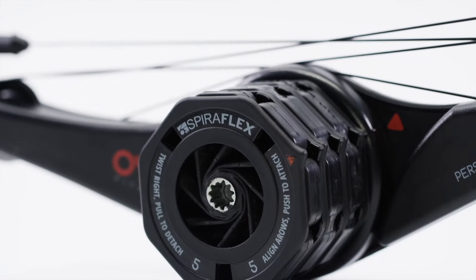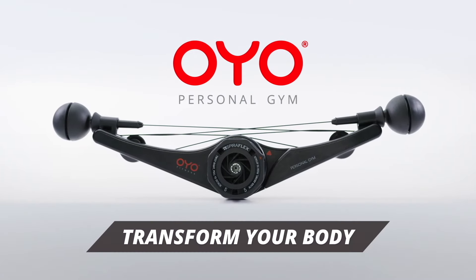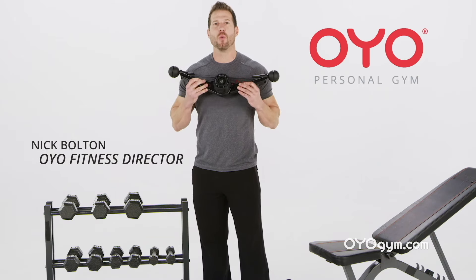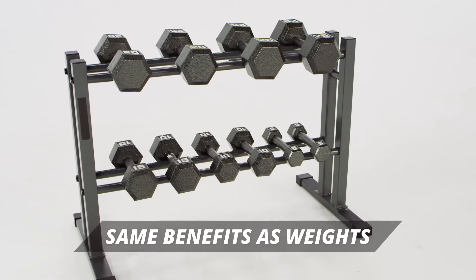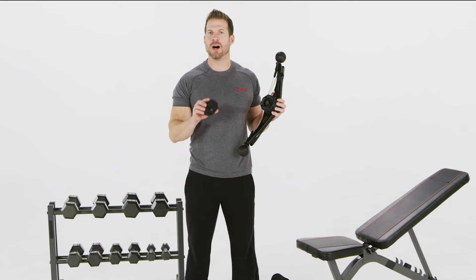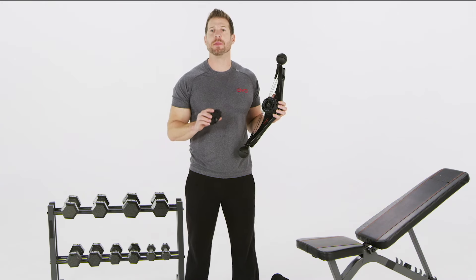Introducing the OYO Personal Gym — the proven way to transform your body with Spiroflex technology. This one piece of equipment provides the same benefits as all these weights. Just add flex packs rated at 5 or 10 pounds by snapping them on like this.